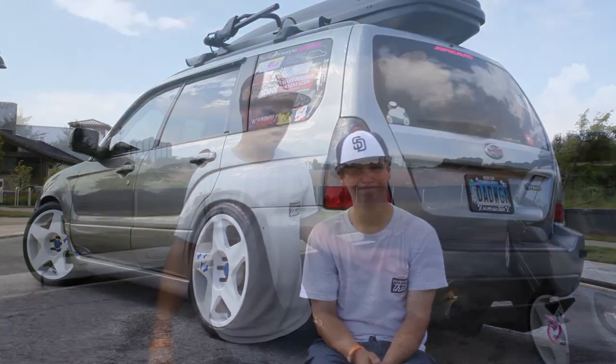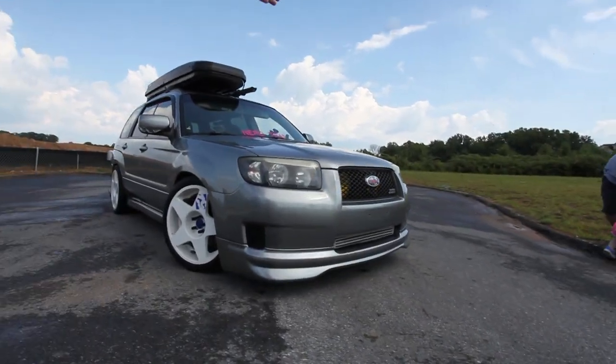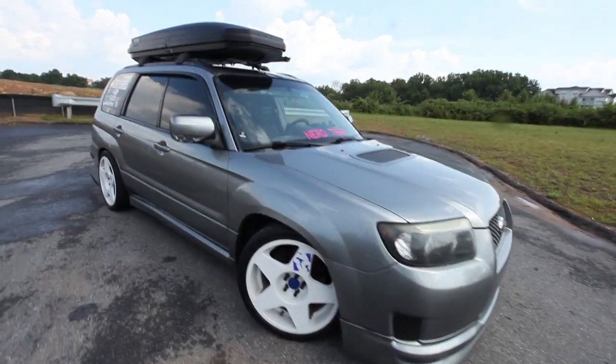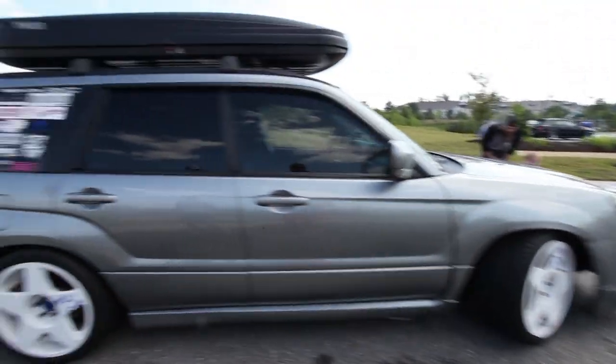First of all, I converted the limited front end to a sports front end with the sports front grille and a JDM front lip, completed the hood scoop because I went to a turbo front mount, and put some 18 by 9.5 +15 52 Tarmacs on here.